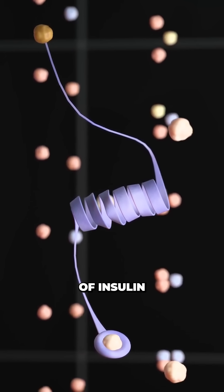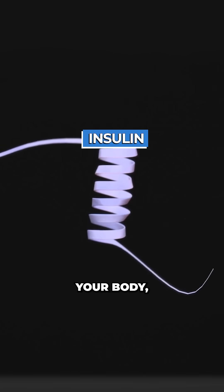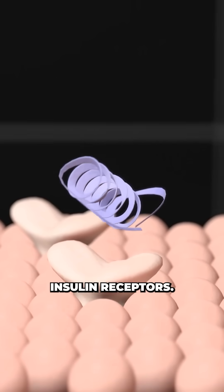At the core of this breakthrough is a modified version of insulin called NNC-2215. When insulin is free to float around your body, it works really effectively. But if there is any tension on the two arms of insulin, it can no longer dock with your cell's insulin receptors.